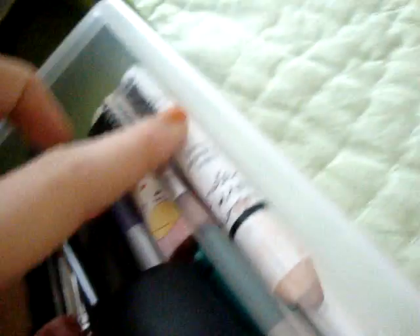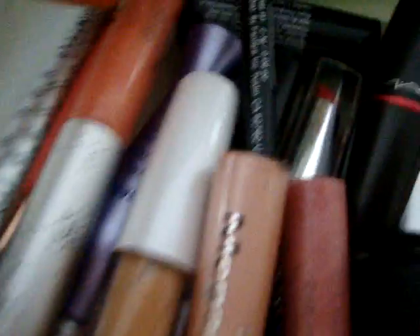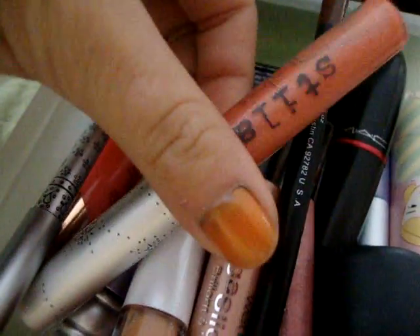I have a MAC lipstick. I have a double pencil. I have a lipstick and a brush. I have the Wet n' Wild liner — a liquid eyeliner.